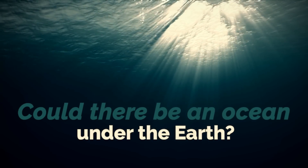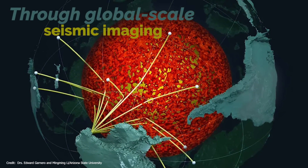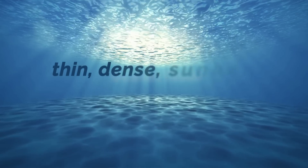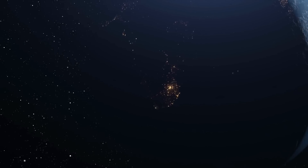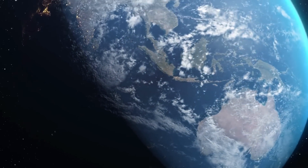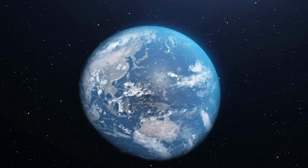Could there be an ocean under the Earth? Through global-scale seismic imaging of the Earth's interior, research led by the University of Alabama revealed a layer between the Earth's core and mantle that is likely a thin, dense, sunken ocean floor. Is it possible that there is an ocean under the surface of the Earth? What temperature could it have? Could there be living things in it?